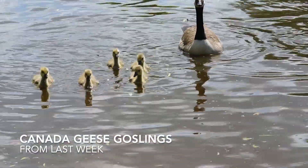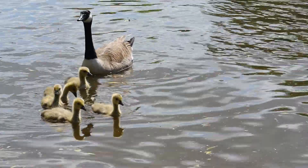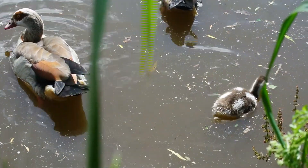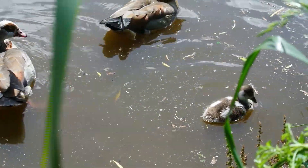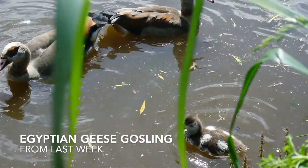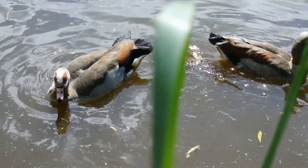Last week we saw here on the river some Canada geese and their five goslings. We also met a family of Egyptian geese. But before we revisit those, I have a few things to show you.